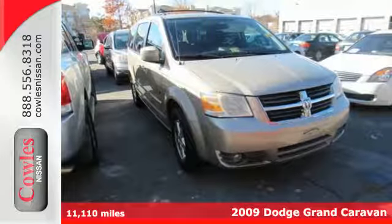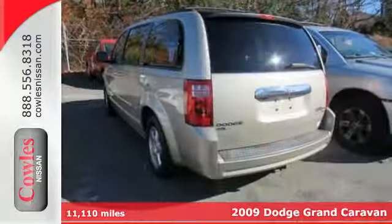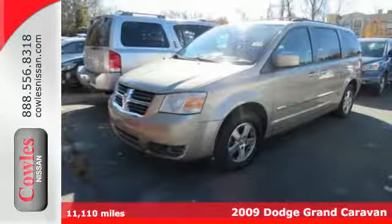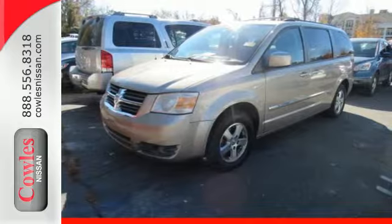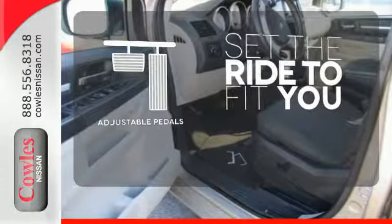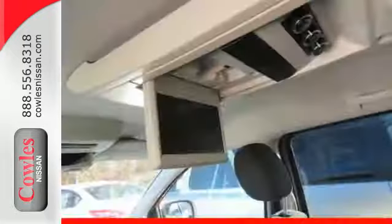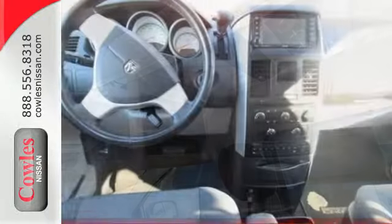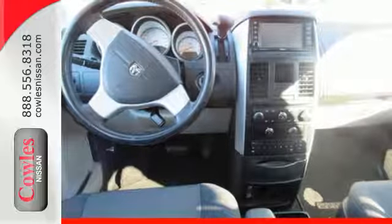Here's a 2009 Dodge Grand Caravan. Standard safety features include multiple airbags, traction control, four-wheel anti-lock brakes and stabilizer bars. Adjustable pedals make the ride fit you. With so many standard safety features and a rock-solid chassis, you'll always feel safe and secure in this Grand Caravan. Test drive it today.